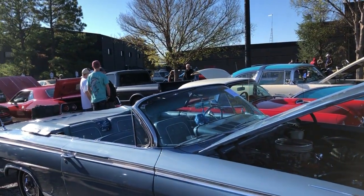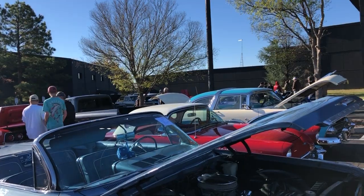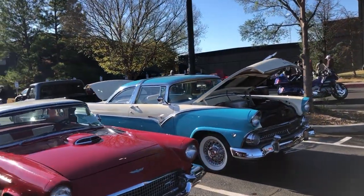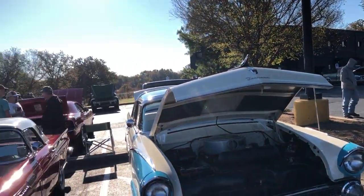Wow, we got a great turnout today. It's November the 6th at the Thunderbird Casino out on Highway 9. About 230 cars, give or take, they're still coming in. We're going to walk around here and see what we see.